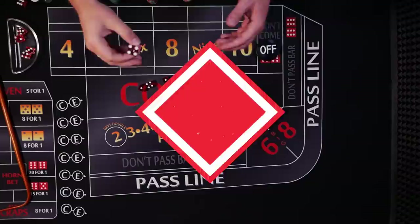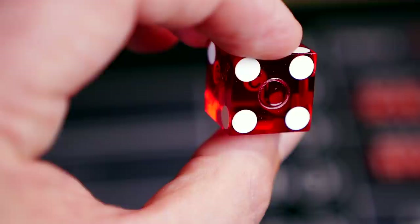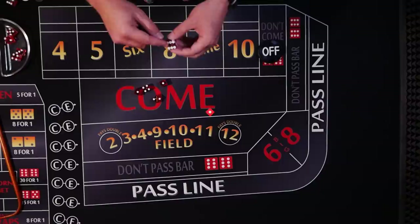Number seven: key letter spot. You may have never noticed this one, but in many casino dice they add a number or letter to the back side of the pips. If you get the angle just right you can see it — this die has a 'C' printed inside the pips.